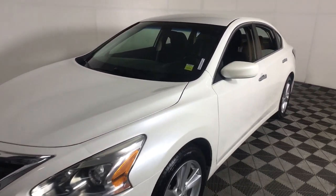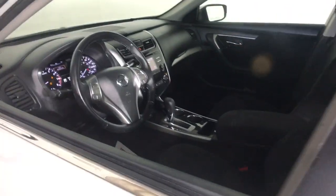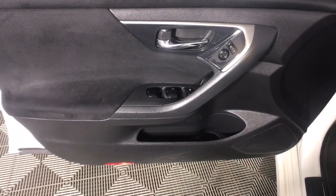The following are some of this vehicle's highlighted options: keyless entry, remote engine start, backup camera, satellite radio, keyless start, multi-zone AC, power driver seat, Bluetooth connection, aluminum wheels, and steering wheel audio controls.